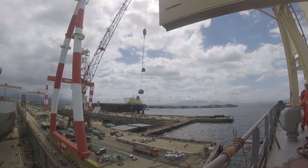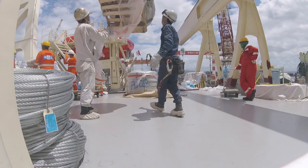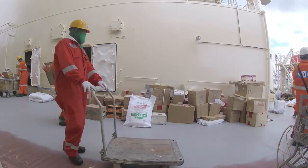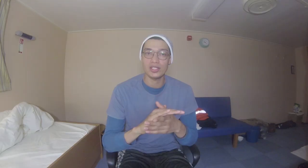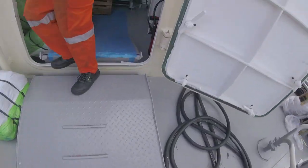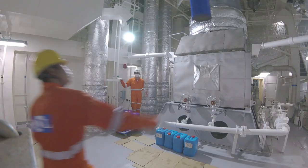As far as consumables and spares go, the ship is as empty as it could get. Pallets after pallets of stores, provisions and spares came from the yard into our ship. For two days we received everything we needed for our maiden voyage. After everything was landed on the ship's deck, the following days were focused on arranging the received stores into their respective places. From rags to chemicals to ship's spares, everything was secured indoors.